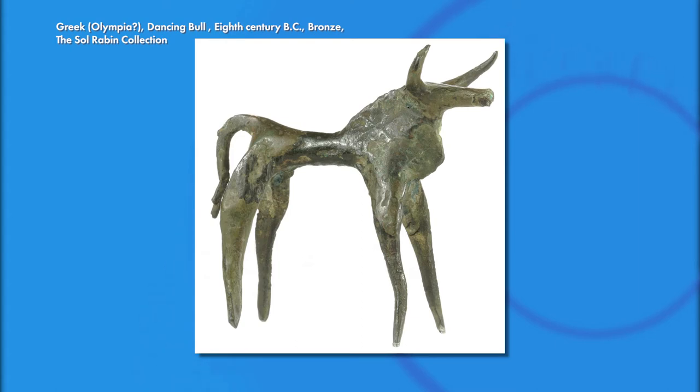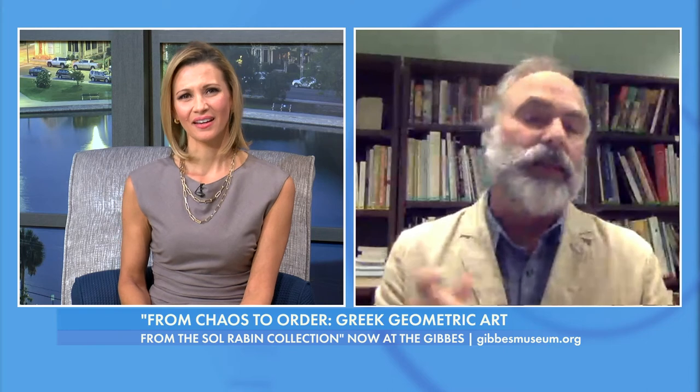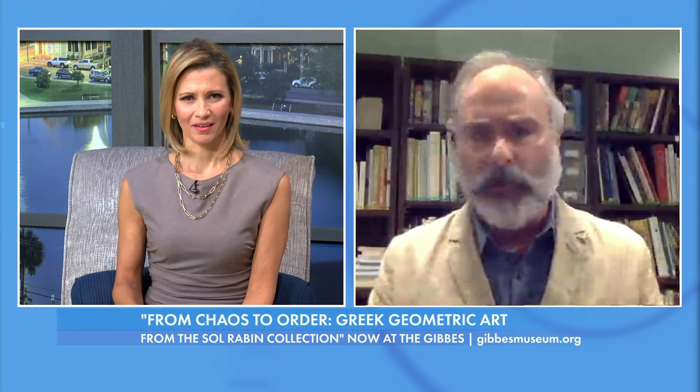Are we talking mostly statuary-type art, and what is it made out of? The exhibition is primarily composed of bronze objects that were dedications at Greek sanctuaries. The gods preferred bronze over fired clay — that was the appropriate dedicatory object for the gods at a Greek sanctuary. The centerpiece of the exhibition is a unique object in terms of its state of preservation: a ring-handled tripod, a large Greek cauldron in bronze. It had no utilitarian function — its symbolic function is much more important.